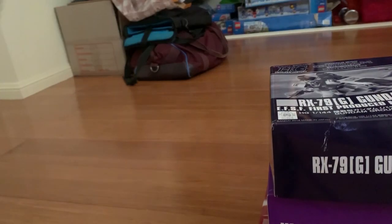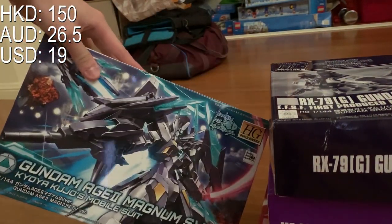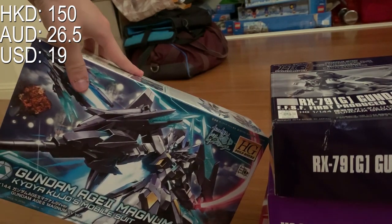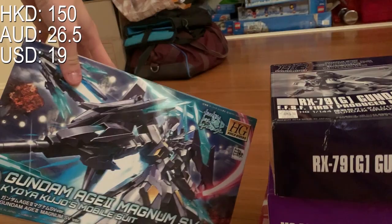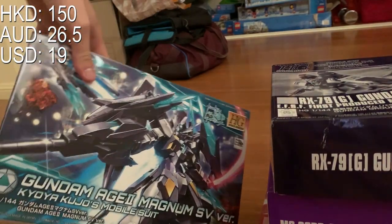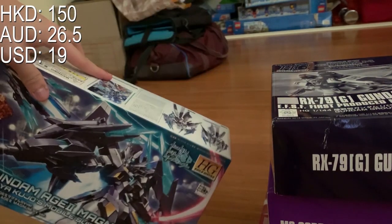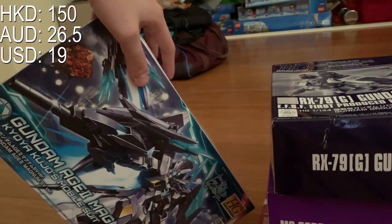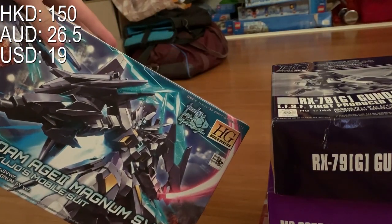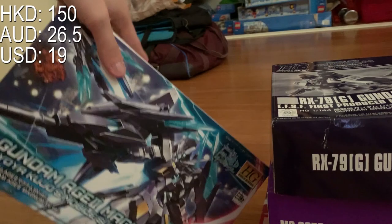Next, the newest thing in the haul: HG Barbatos SV version. For my one-year anniversary video I did put this as the main title so people can understand I'm not outdated. I bought this while in Hong Kong — I really like the color scheme and new equipment, and I'm very excited to build it.